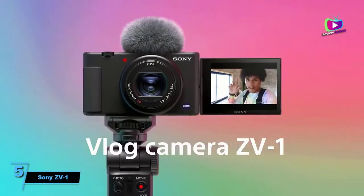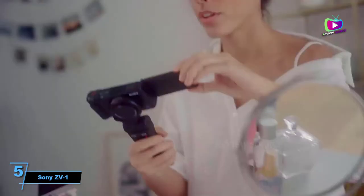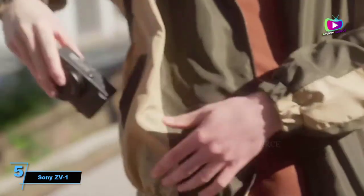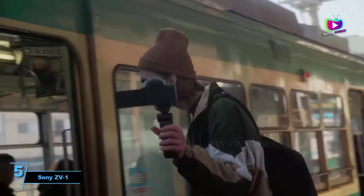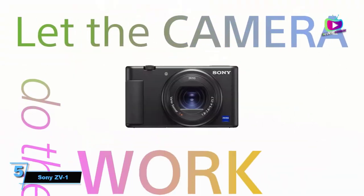Starting at number 5: Sony ZV-1, the best compact vlogging camera around. For a long time, the Canon G7 X Mark III was our favorite compact vlogging camera, but it's just been knocked off its perch by the excellent Sony ZV-1.